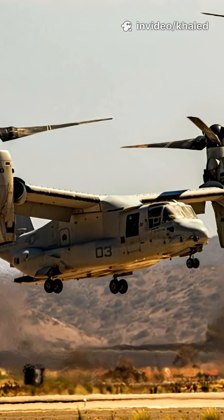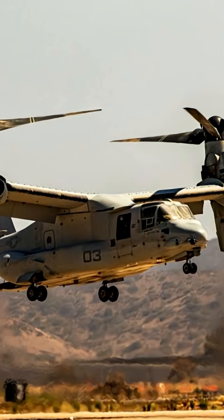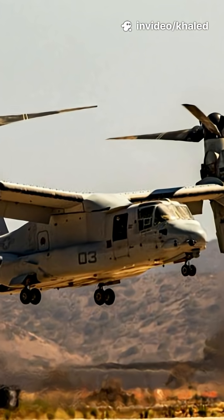Operational since 2007, the Osprey is used by the U.S. Marine Corps, Air Force, and Navy, performing missions that traditional helicopters cannot achieve.